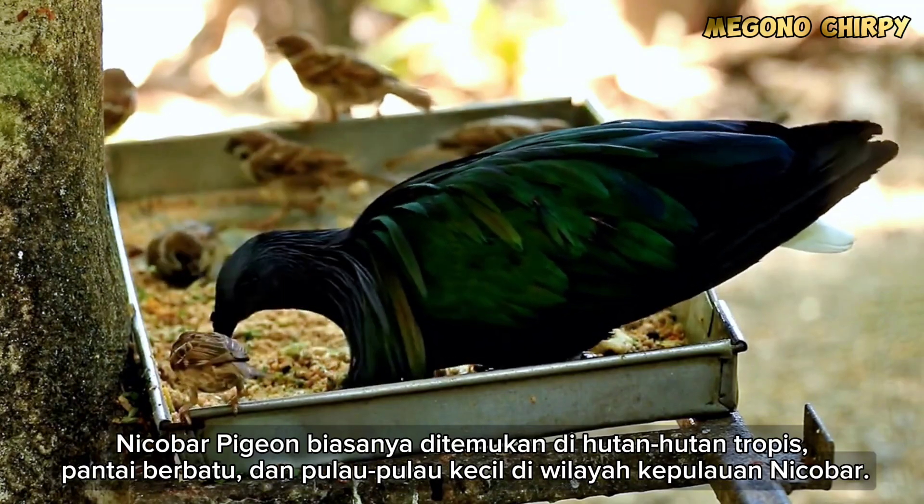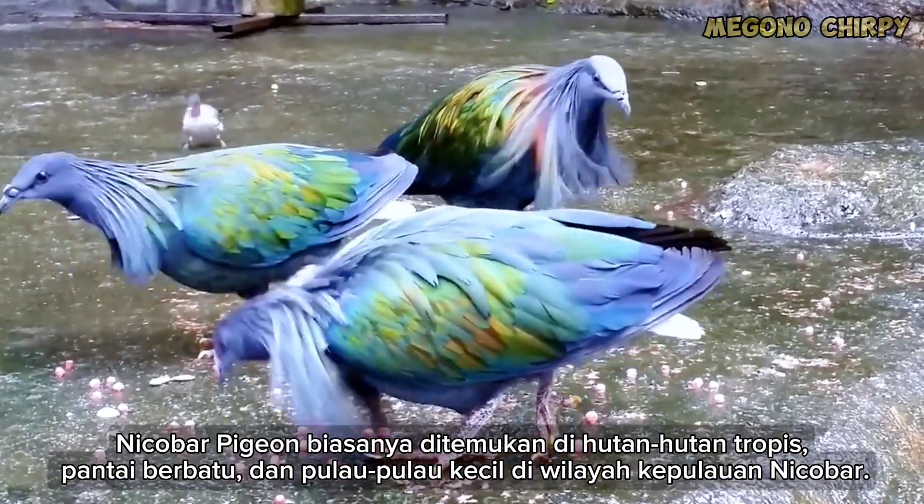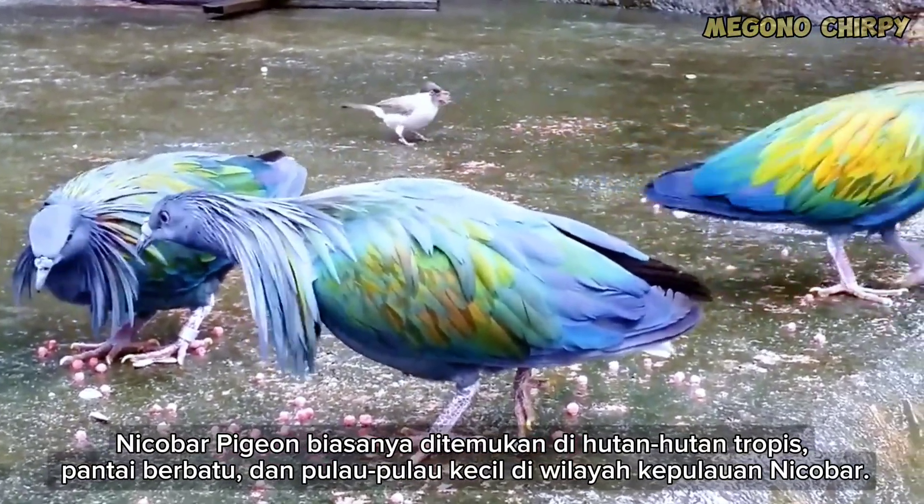Nicobar Pigeons are typically found in tropical forests, rocky coastlines, and small islands in the Nicobar Archipelago.